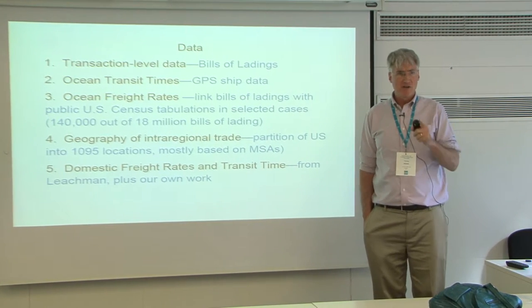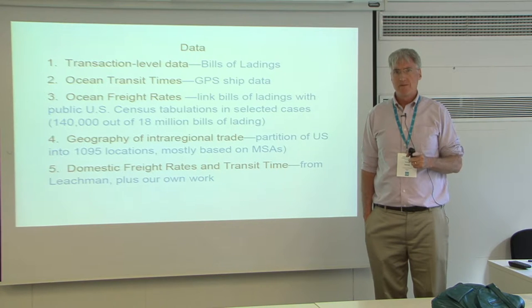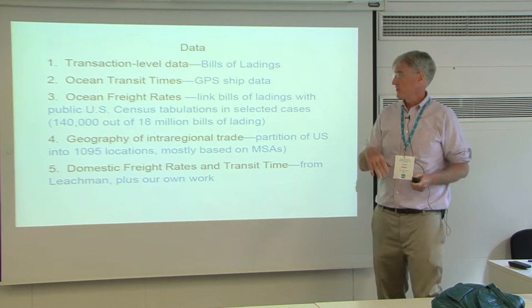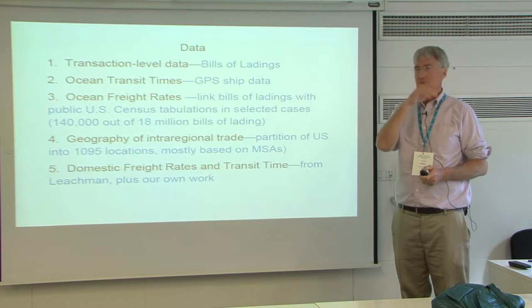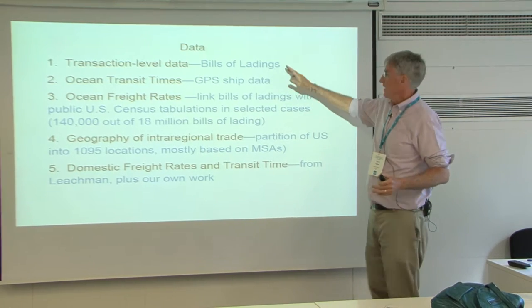So now we've got to get to the data. In order to import goods into the U.S., you have to file paperwork with customs. There's a lot of work now using the confidential aspect of that data at the U.S. Census at one of those data research centers. But there's also a public version — a related version collected as part of the same process, just for ocean-borne imports.